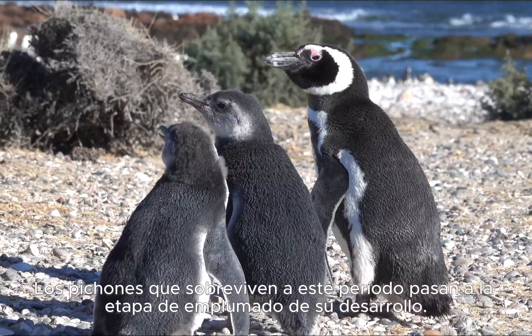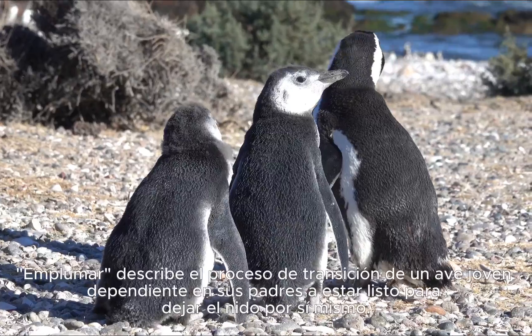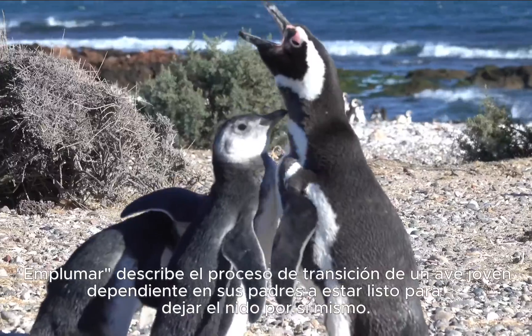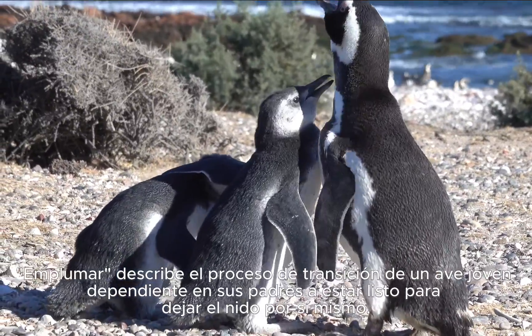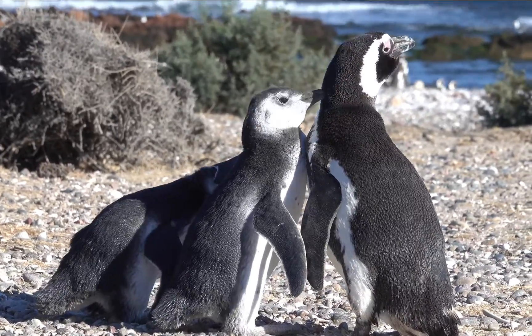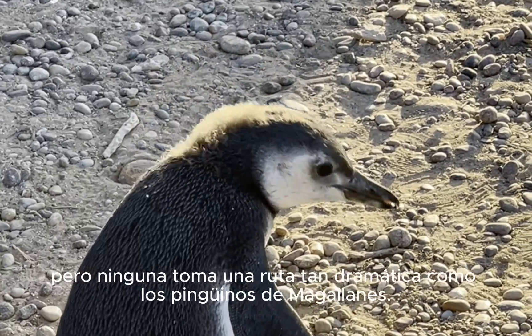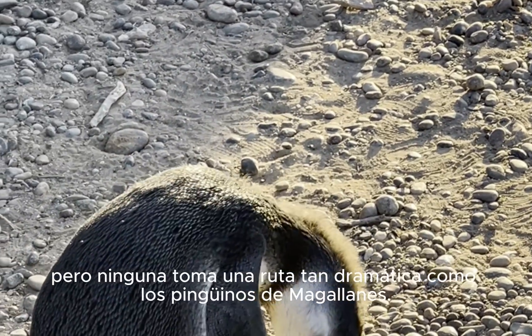For the chicks that have survived, it is now time for them to fledge. Fledging describes the process as a young bird transitions from being a chick dependent on its parents to one ready to leave the nest by itself. Chicks from all bird species undergo fledging, but few take as dramatic a route as a Magellanic penguin.